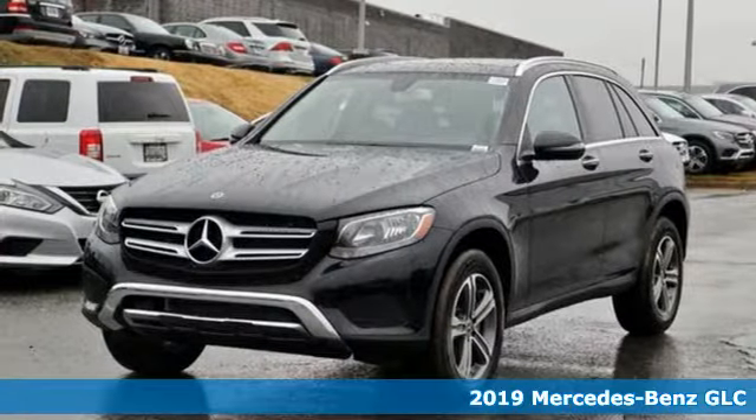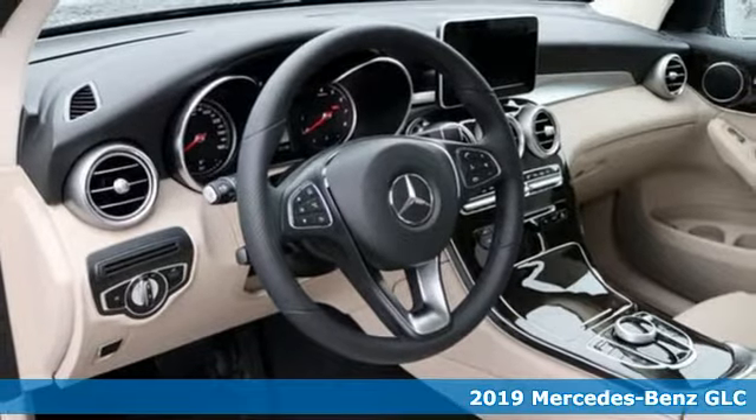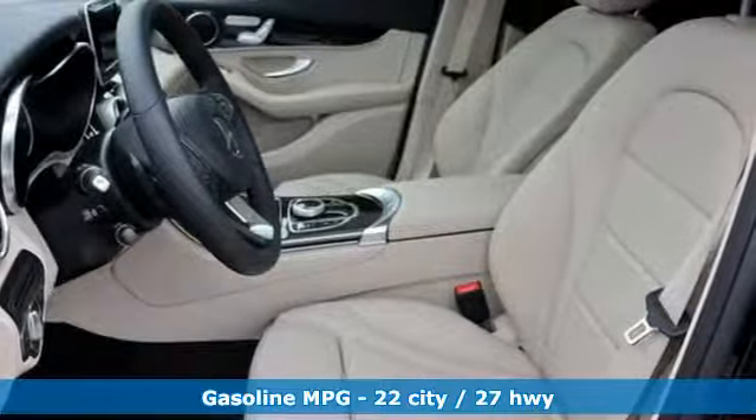Here's a new 2019 Mercedes-Benz GLC. The shape ignites your passion for driving and the engine delivers on the promise. It's well equipped with the features you need.